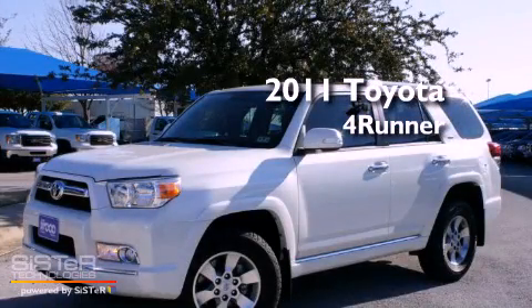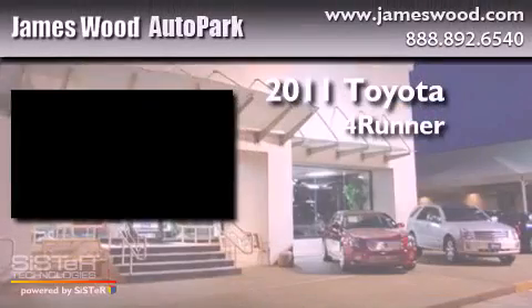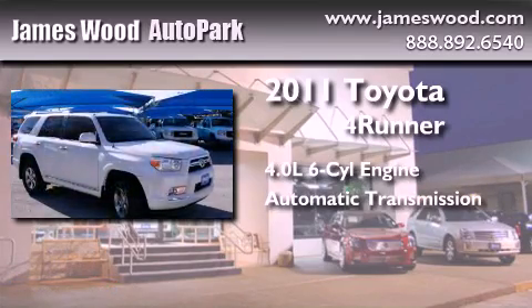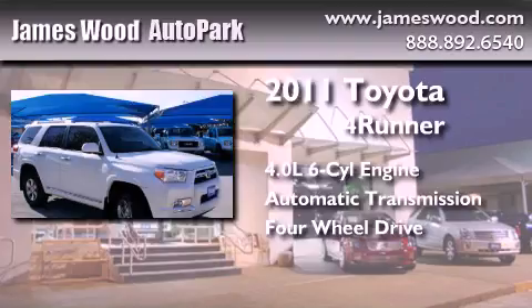This is a 2011 Toyota 4Runner SR5. It features a 4.0-liter six-cylinder engine, an automatic transmission, and the added safety and control of four-wheel drive.